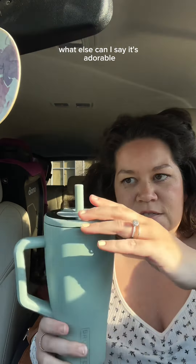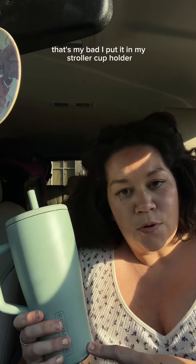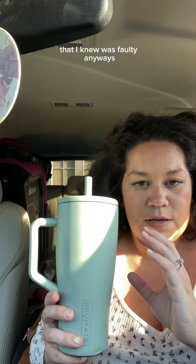It's adorable. Love the color — my favorite color. You can see I have broken it in a little bit. That's my bad, I put it in my stroller cup holder that I knew was faulty. Anyways, keeps my drink cold forever and ever. Fits in my little cup holder. Ka-ching — there it is.